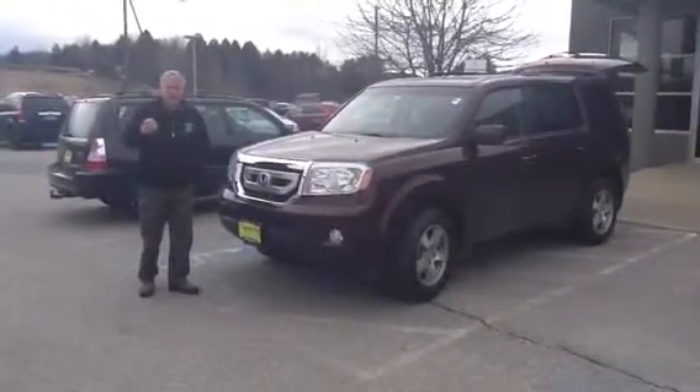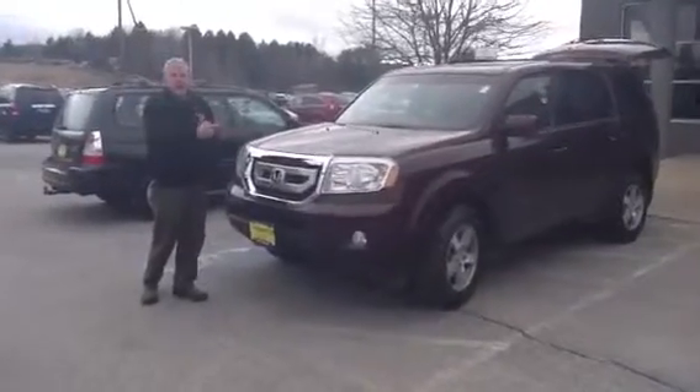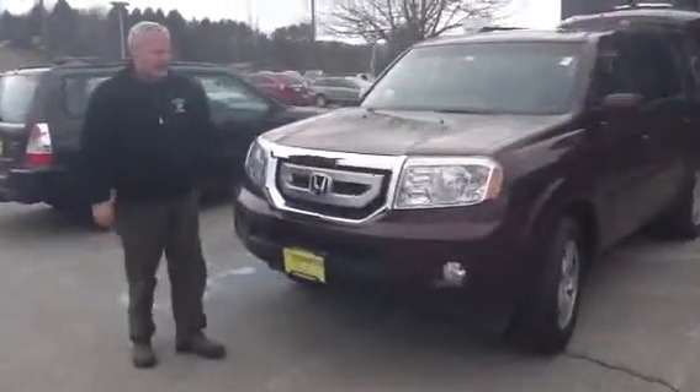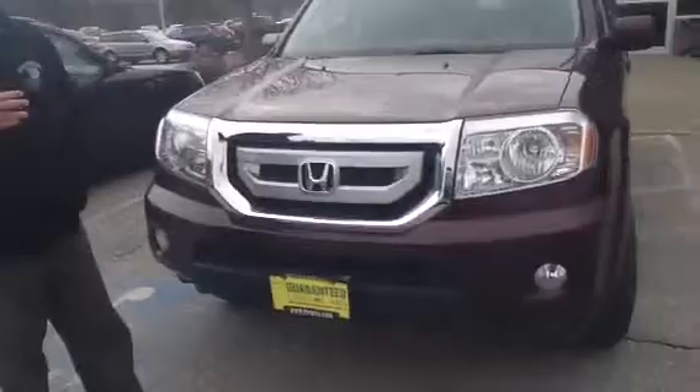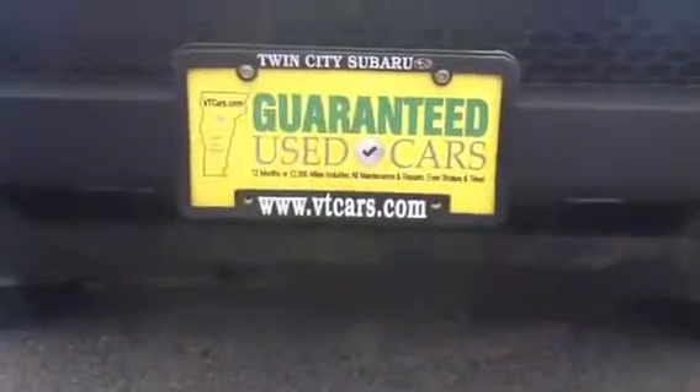Hi Erica, this is Joe Sweeney at Twin City Subaru and this is the 2010 Honda Pilot that you sent in an internet inquiry about. It's a beautiful car, not only is it beautiful and I will show you that, but you've got a guaranteed used car.